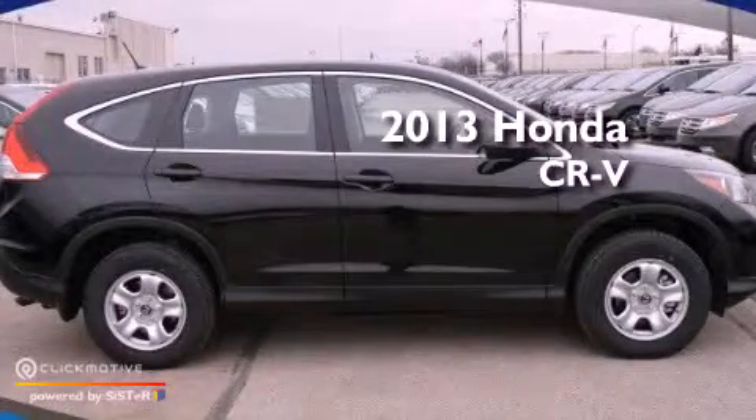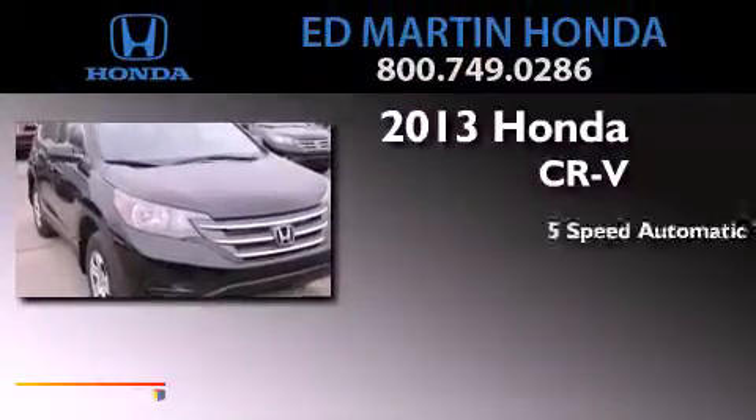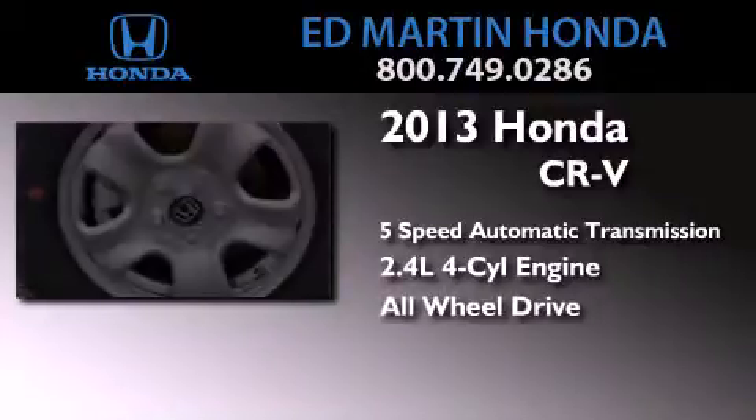This is a brand new 2013 Honda CR-V. This crossover has a 5-speed automatic transmission, an inline 4-cylinder engine, and the added safety and control of all-wheel drive.